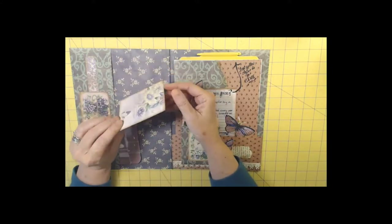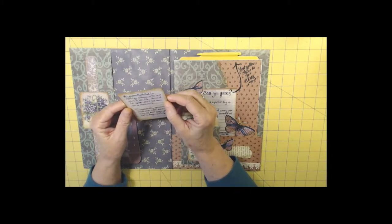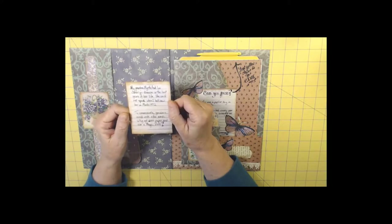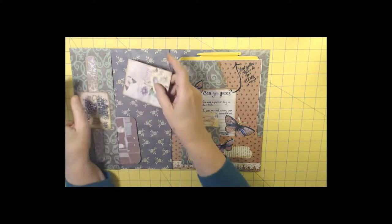So here we have a tuck spot, and it said: my grandmother Myrtle had Lou Gehrig's disease in the last years of her life. She could not speak when I last saw her in March 1972. To communicate, Grandma would write a few words.